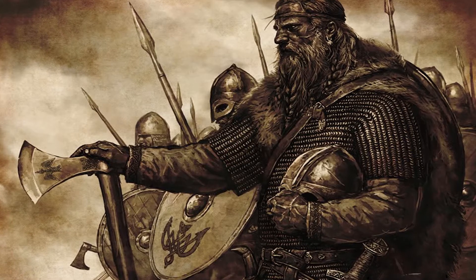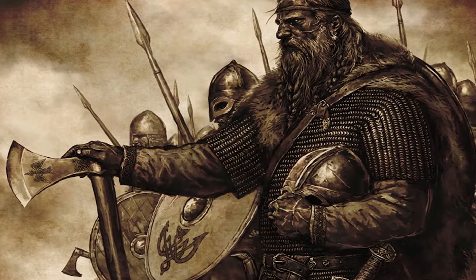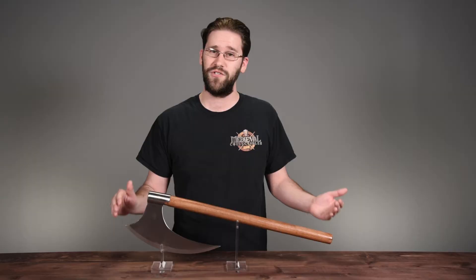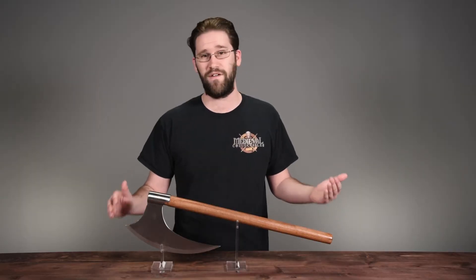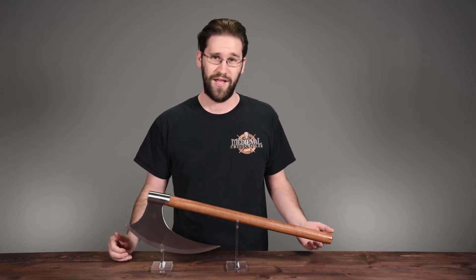Fun fact: the hand axe is actually the most common type of hand weapon that Vikings would use. You may be asking why? The simple reason is swords were very labor intensive — in layman's terms, that means they cost more. Axes,